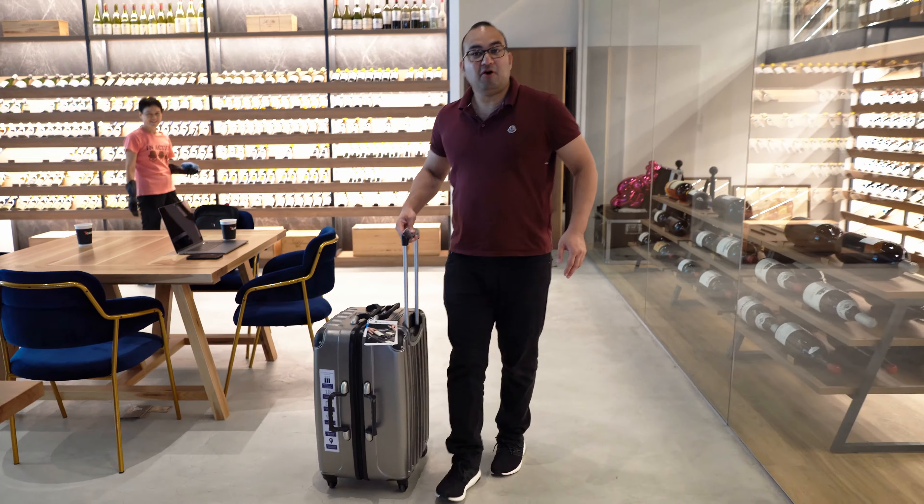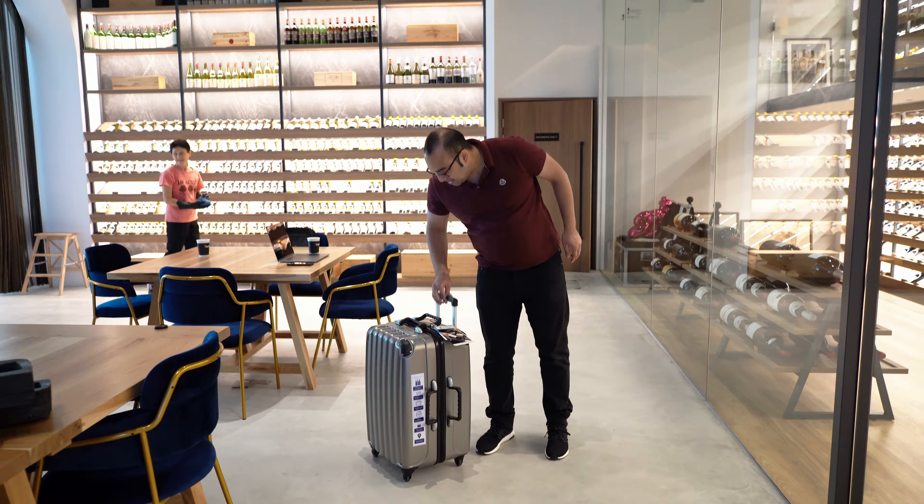You can travel and move those bottles with comfort, crossing the borders, crossing anywhere. Basically, it's perfect for traveling all around the world or just around your neighborhood.